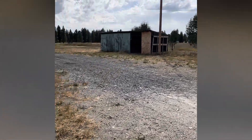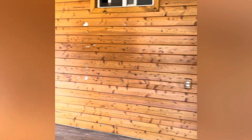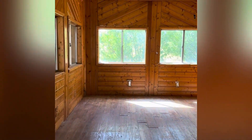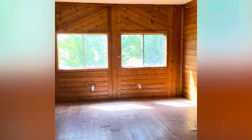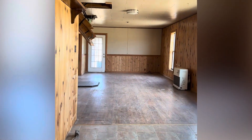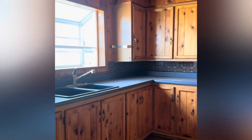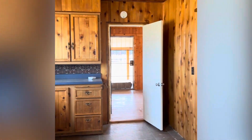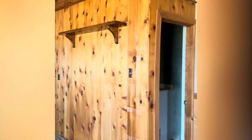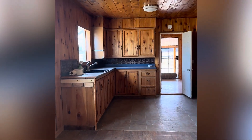Now let's go take a look inside. Entering in through the back door, you first come into a nice big open great room or bonus room with beautiful knotty pine paneling, and a laundry room just off to the east. Going further into the house, you walk into the kitchen — again you'll find more knotty pine on the cabinets as well as the ceiling. A nice open floor plan here opens up from the kitchen into the living room and great room.